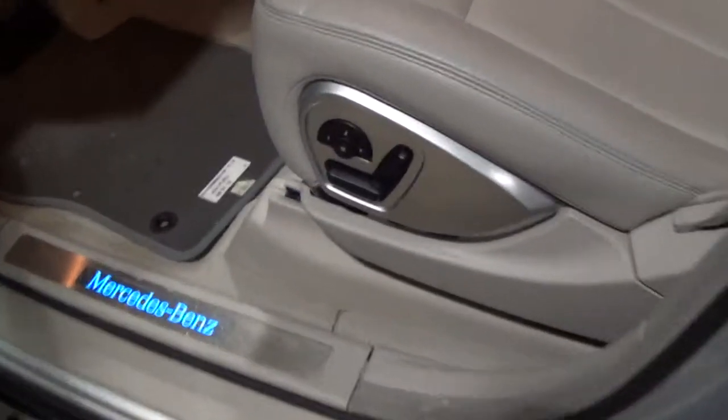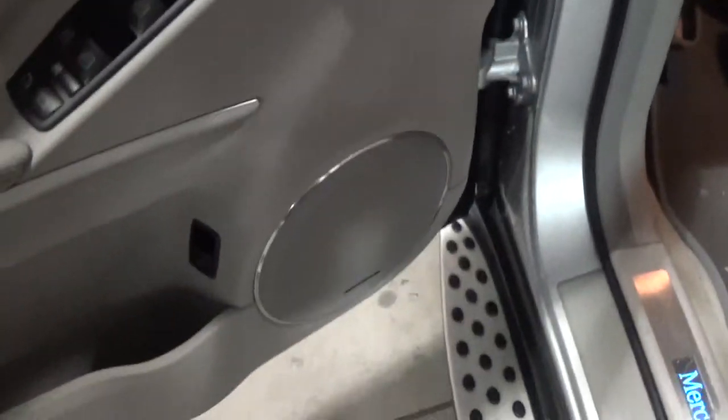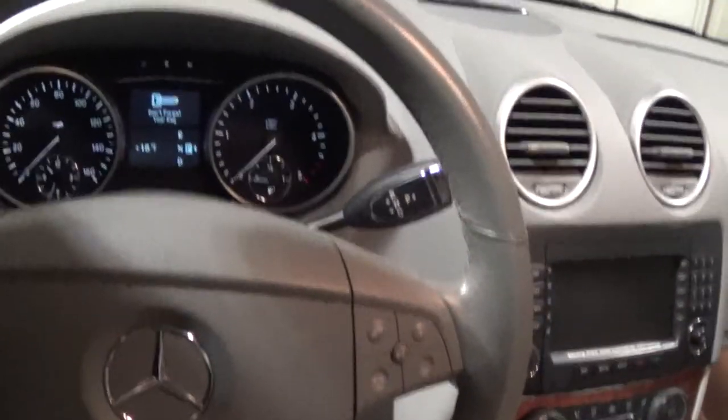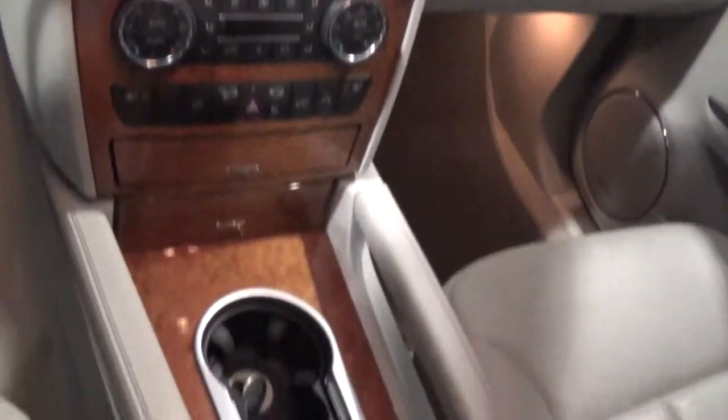In the front here, you've got your memory seats, as well as your power folding mirrors, and then the trunk release hatch in the back. It's got the sunroof in the front and in the third row.